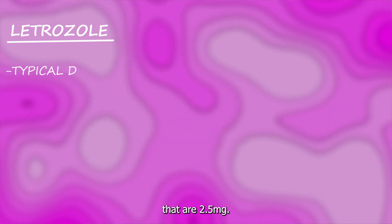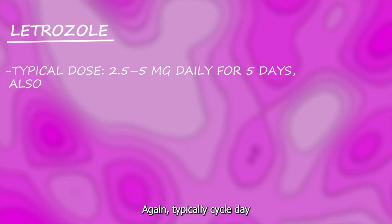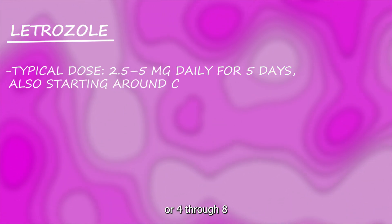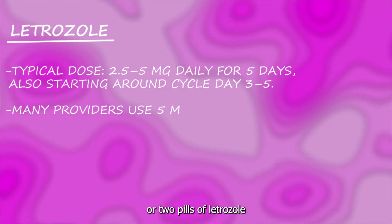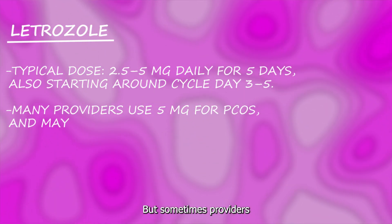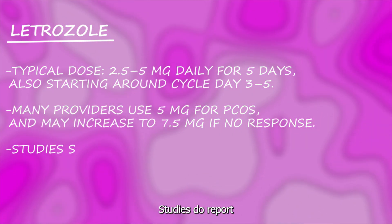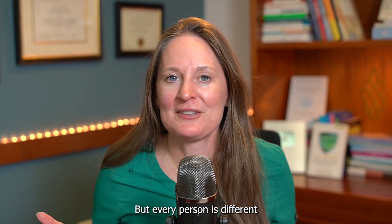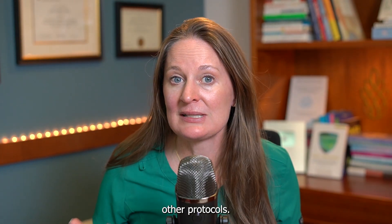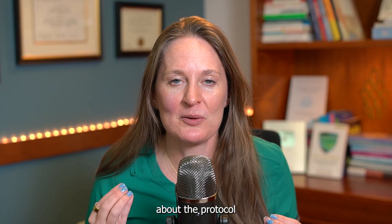Letrozole comes in 2.5 mg pills. A typical starting dose is one to two pills each day for five days. A common starting dose is 5 mg, or two pills, for those five days, though providers can go up to 7.5 mg or three pills. Studies report a higher pregnancy rate in PCOS patients starting at 5 mg. Every person is different, and there are other protocols — sometimes people take the medication longer than five days or at different doses. Talk to your team about the protocol that's right for you.